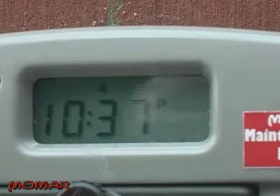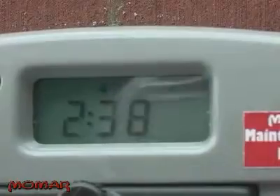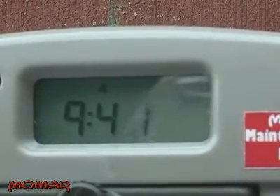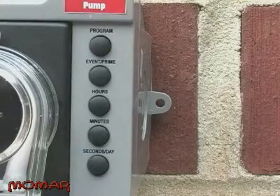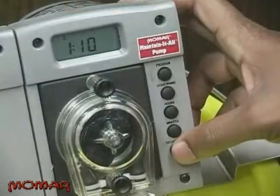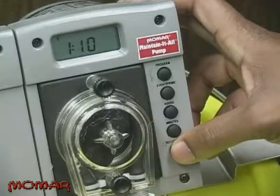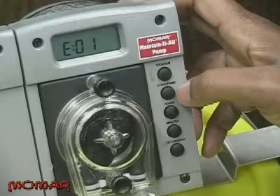Once in programming mode, your first option is to set the clock. Using the hours and minutes buttons, change the time of day. The P to the right of the time indicates PM. After setting the time, use the day button to change the day of the week. It's recommended that you program Monday as day one. Once the date and time have been set, press the event button once to begin programming an event. You will see a screen indicating which event you are entering — for example, the display E:01 indicates you are entering event one.